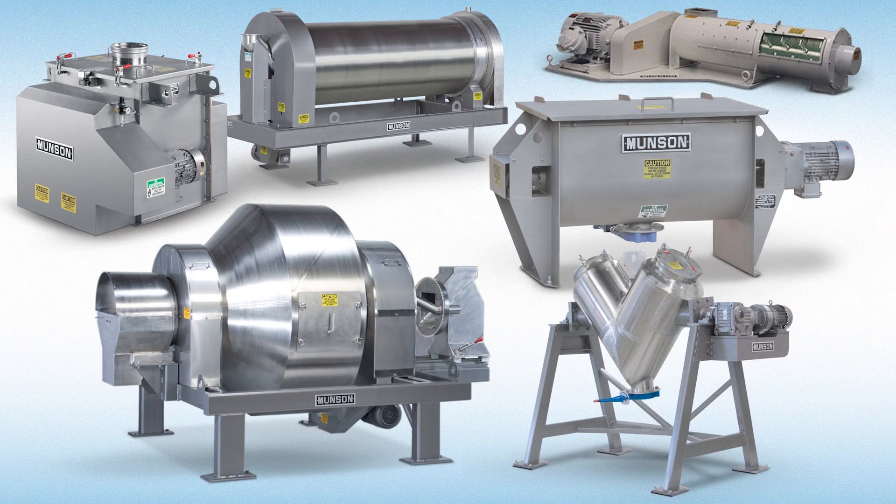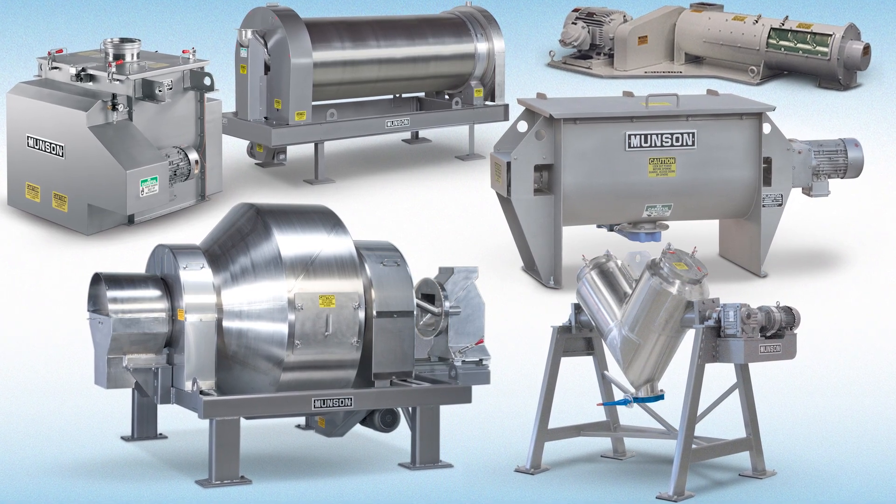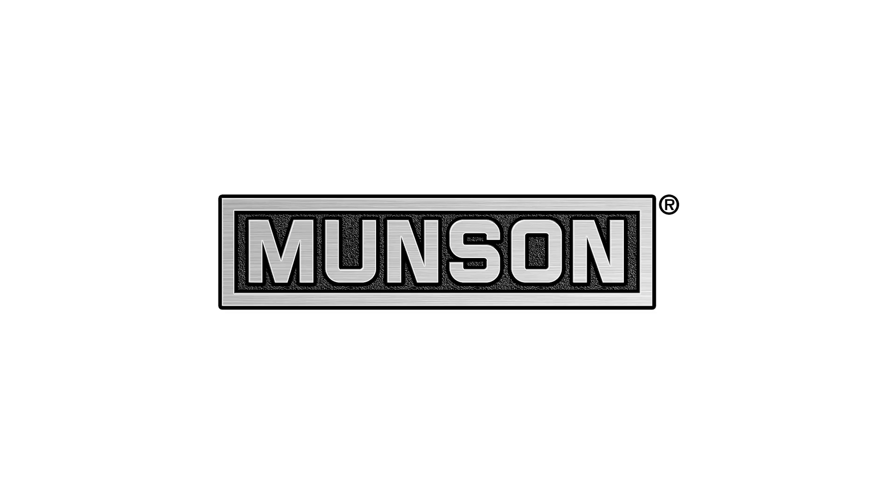See the industry's widest selection of bulk mixing and blending equipment at munsonmachinery.com.